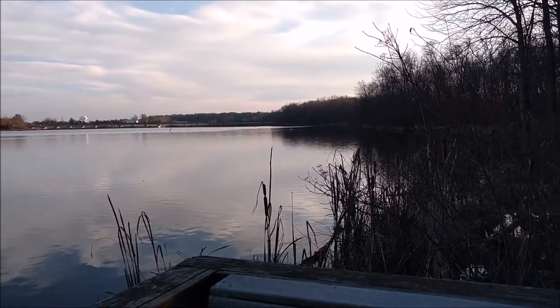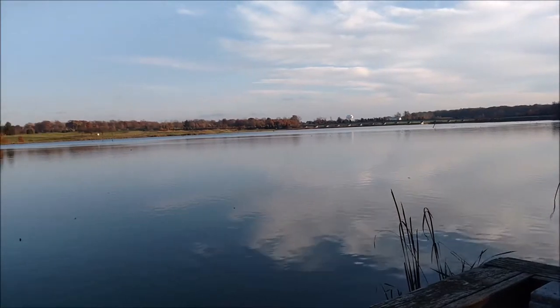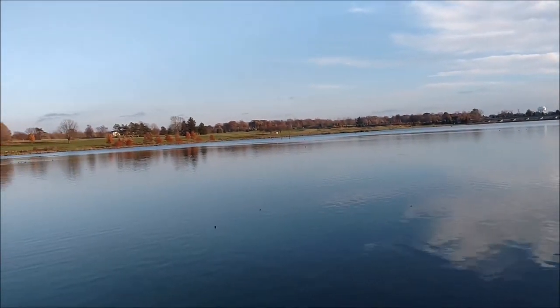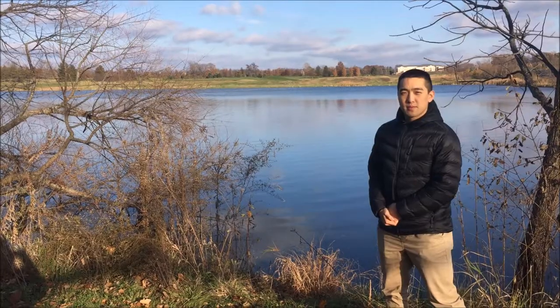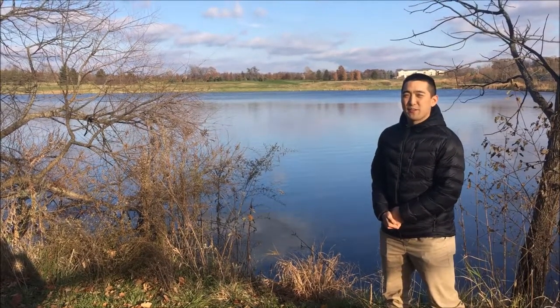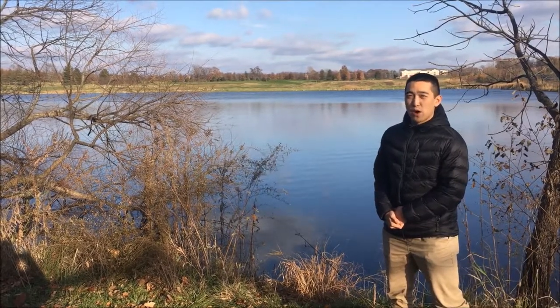Bogs and fens are almost opposite from each other, in that bogs have high peat content and poor soil, whereas fens have less peat and more plant life. But one characteristic they do share is that they commonly do not have standing water. In bogs, the soil is often completely saturated, but not so oversaturated to the point where there is standing water.